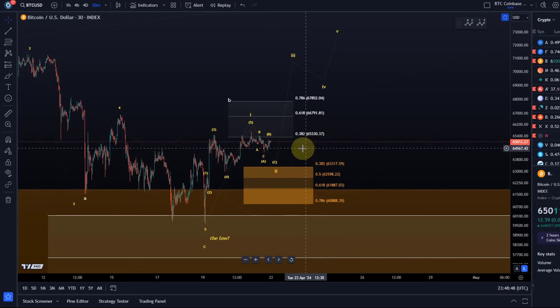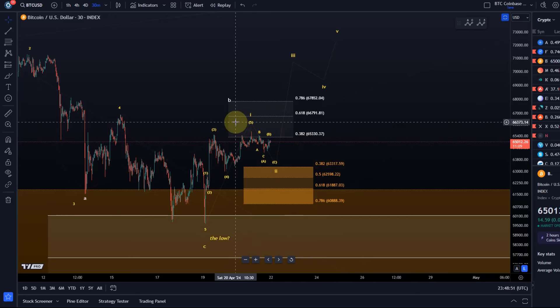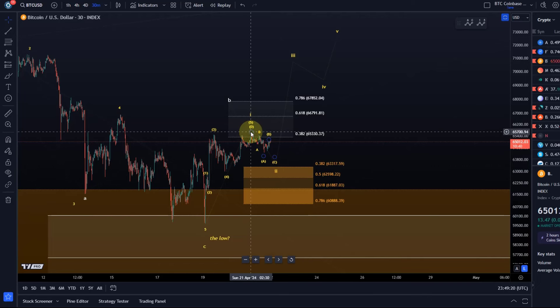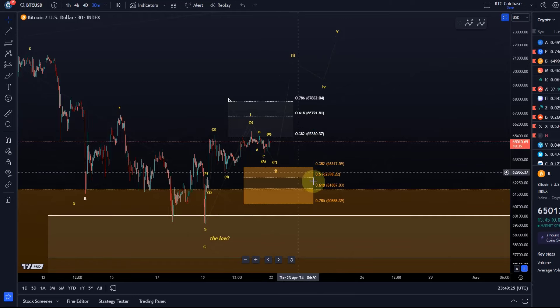The fifth wave of that five-wave cycle was really very lackluster, very anemic, and very short — it doesn't give a clear wave five structure. So can I really believe it? That's a different question, but it is a possible five-wave move up. If we get a pullback, it's possible to reach 63,317, which is the 38.2% retracement of wave one.